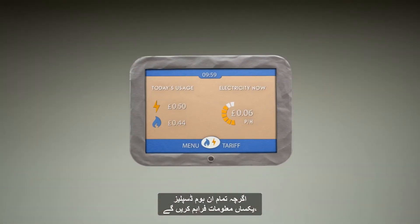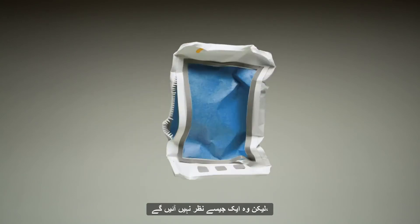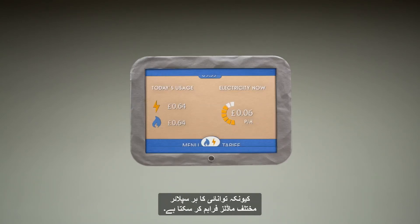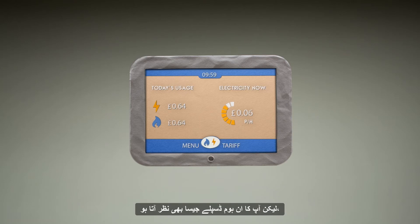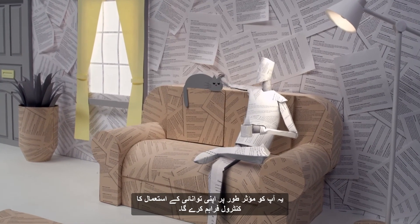Whilst all in-home displays will provide the same information, they won't all look the same as each energy supplier may provide different models. But no matter what yours looks like, your in-home display will put you firmly in control of your energy use.